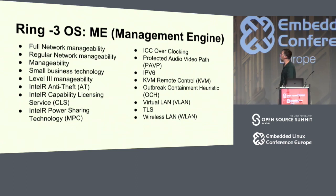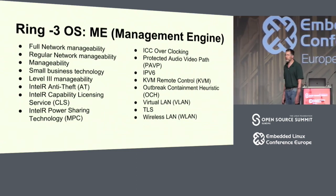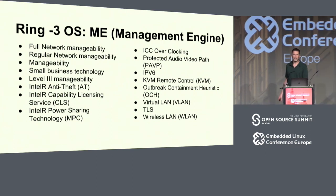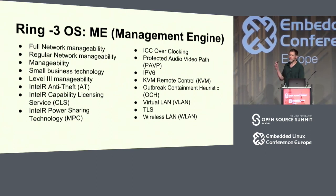Here are some of the components of the management engine. I can't claim I know what all these do. I can't claim to understand why there's full network manageability, regular network manageability, and manageability. What 'small business technology' meant originally about ten years ago is it's really inconvenient to set up passwords, so we just don't have a password for the ME. There's also an outbreak containment heuristic and a protected audio-video path, which some people claim means DRM.